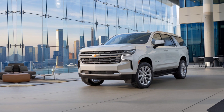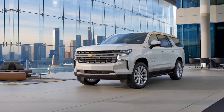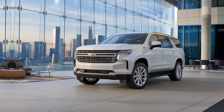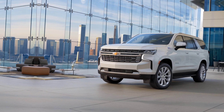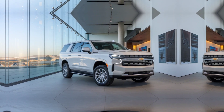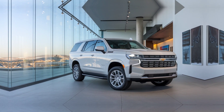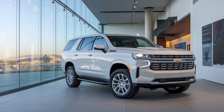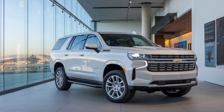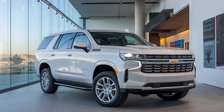The 2025 Tahoe comes with powerful engine options, including a 5.3-liter V8 and a 3.0-liter Duramax turbo-diesel. With up to 420 horsepower, it offers impressive towing capacity and a smooth, confident ride, whether you're on the highway or tackling rugged terrain.